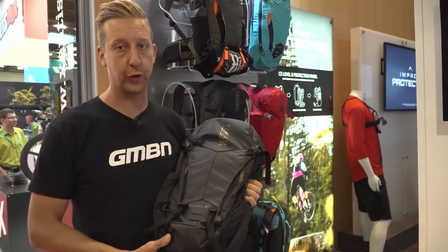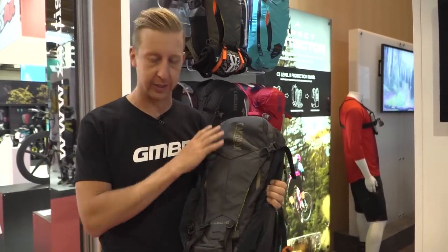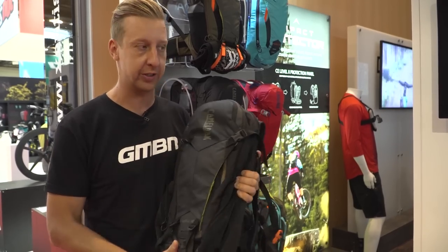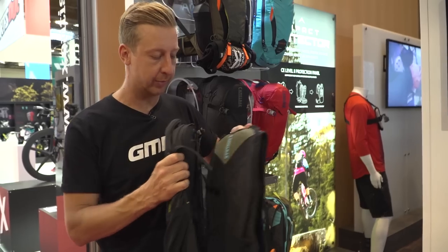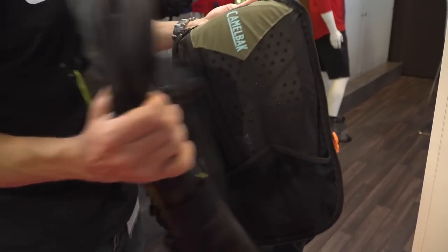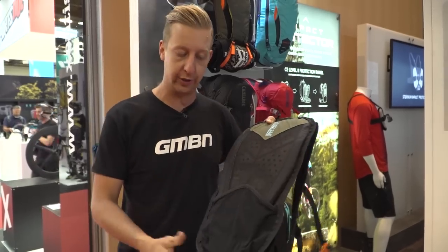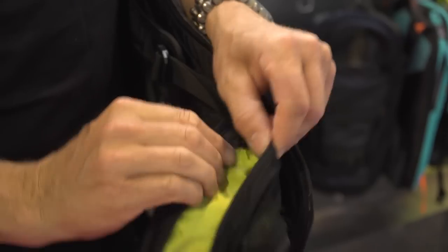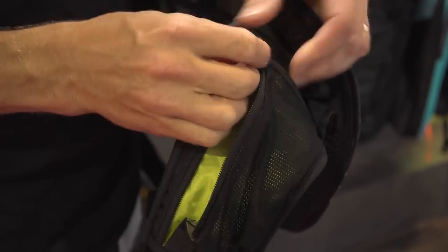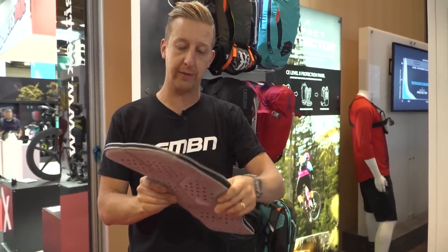For 2018, Camelbak have got two new packs: the Toro and the Kudu. The Kudu has existed previously, but it's been smartened up and now comes in two sizes. The best thing about it is it's got a back protector unit that can be taken off the pack completely and used on its own just as a vest — so if you're riding a bike park or maybe racing an enduro, you've still got some storage in there. And the actual back protector unit itself has been much improved from the previous model.